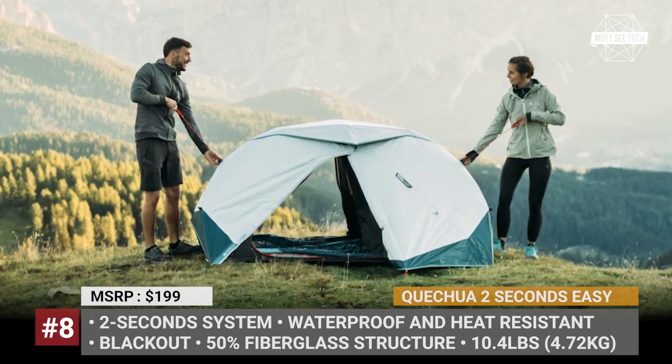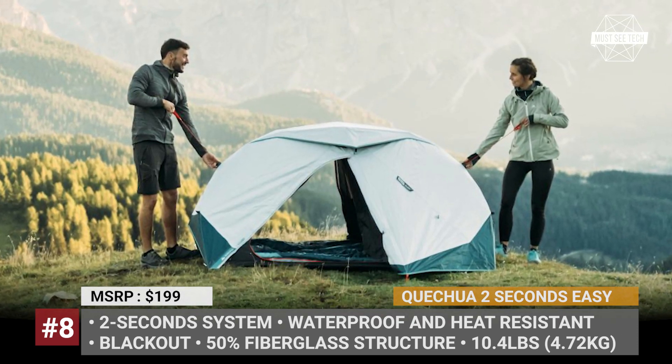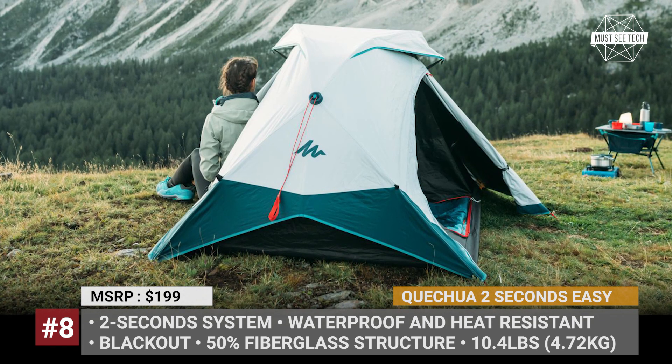Finally, the 50% fiberglass internal structure allows the Quechua to withstand 30 mph winds.